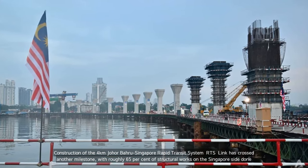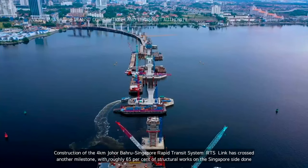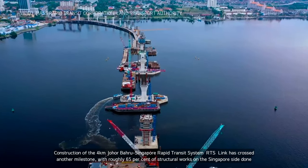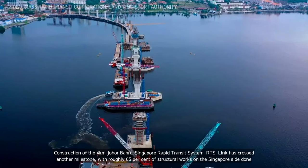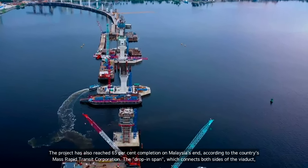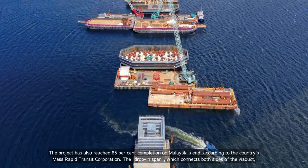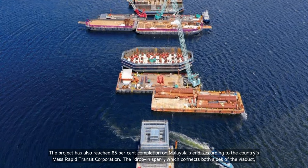Construction of the 4km Johor Bahru-Singapore Rapid Transit System RTS-Link has crossed another milestone, with roughly 65% of structural works on the Singapore site done. The project has also reached 65% completion on Malaysia's end, according to the country's Mass Rapid Transit Corporation.